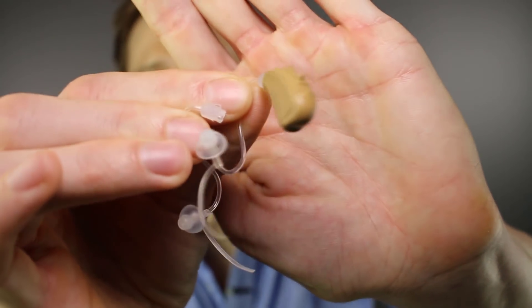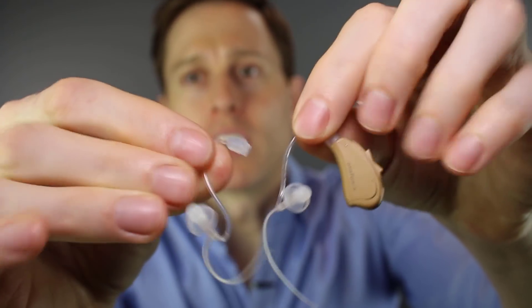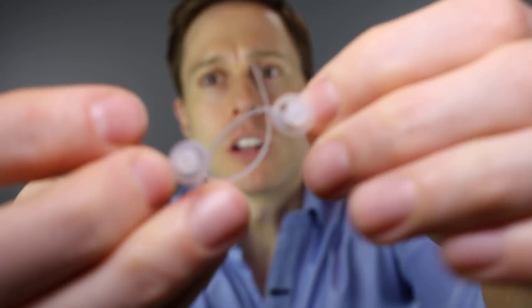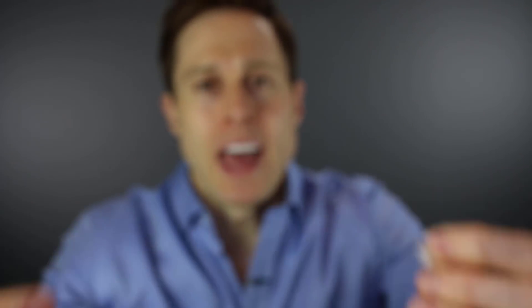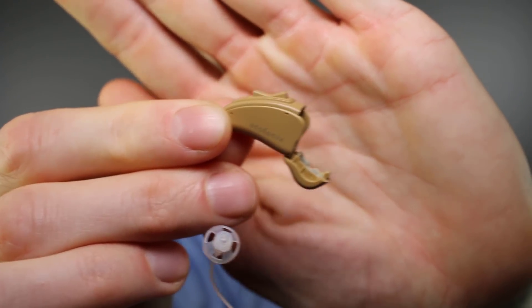Let's check out some of the features of the Otofonix Elite. This is an Otofonix Elite hearing amplifier. They come with different lengths of tubes, and if you look really closely, you can see two different types of domes — a solid dome and an open dome. Depending on how much sound leakage you get, you may actually need to use a solid dome to prevent feedback. The devices use size 312 batteries that go in the bottom of the devices.